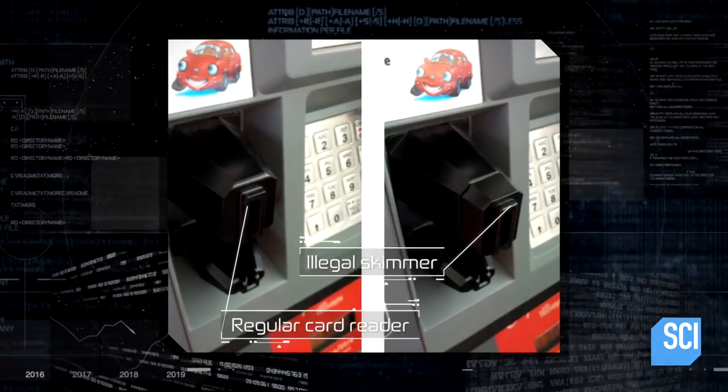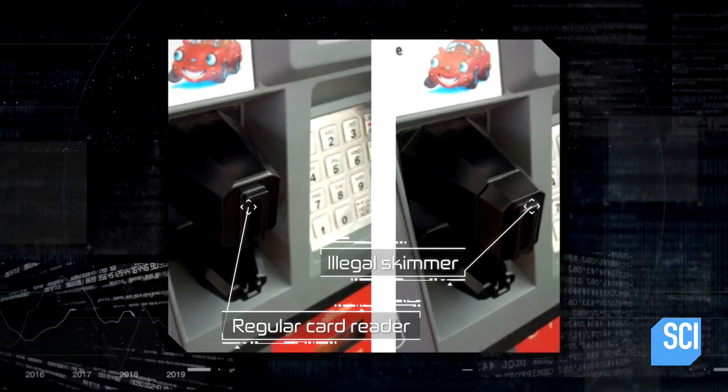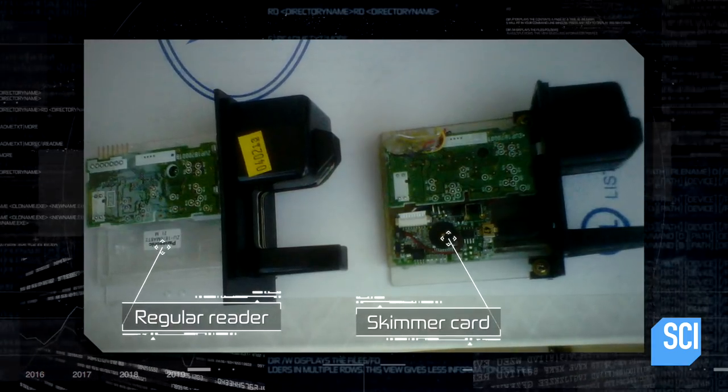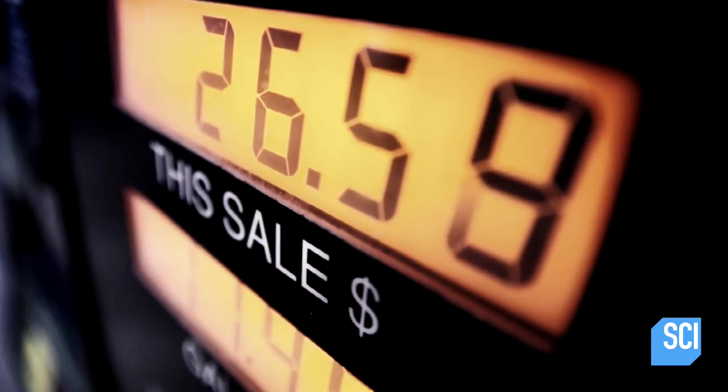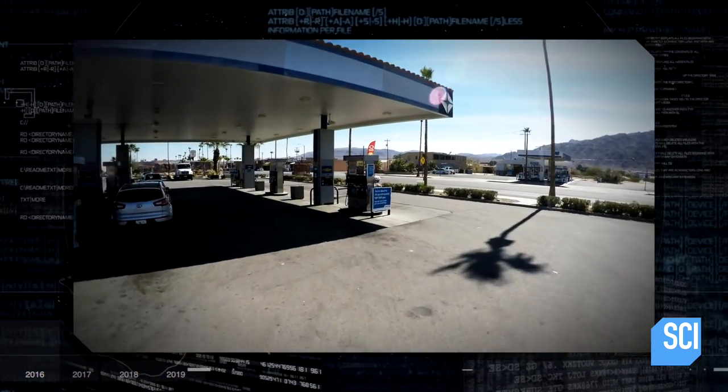A skimmer is a device that reads a magnetic strip off of a credit card. Illegal skimmers are devices that are placed in locations where they look to be part of the equipment as it exists. The skimmer then collects the credit card information. The skimmers had been there for weeks, secretly installed by the gang. This is how Armenian Power did it.